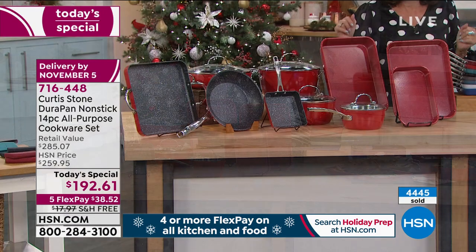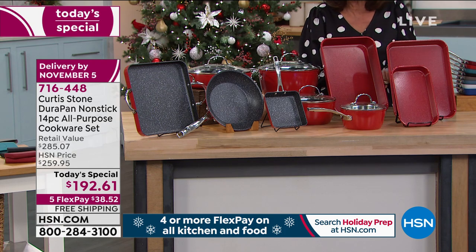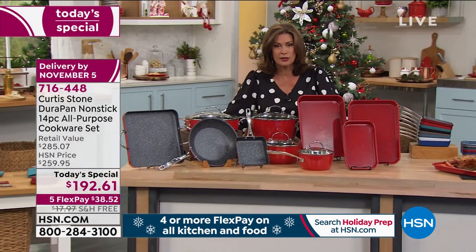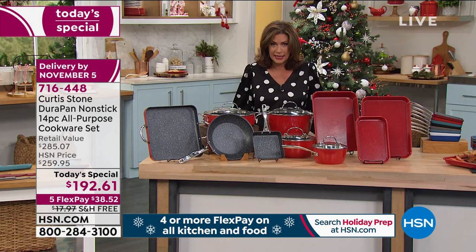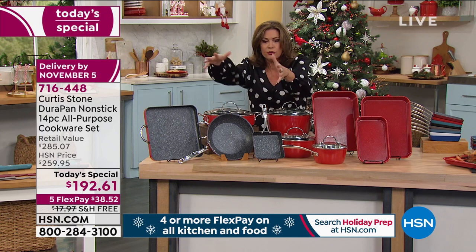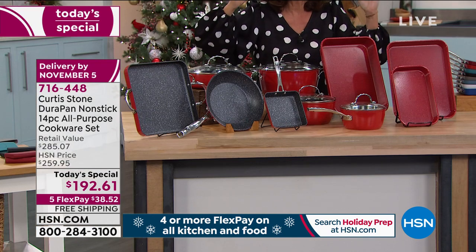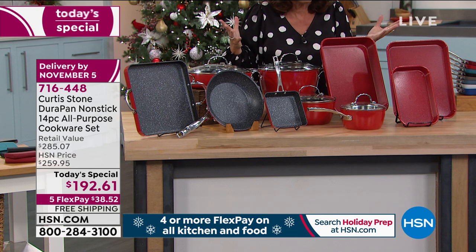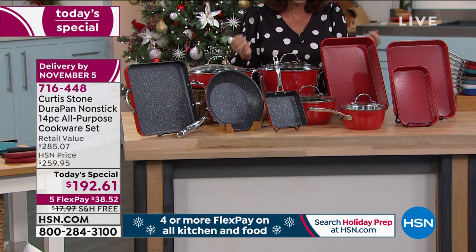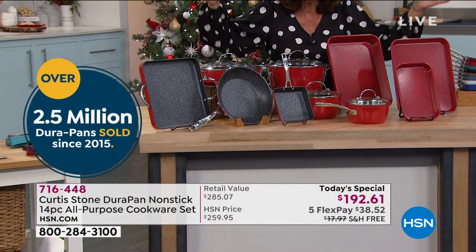If you're thinking about a set for somebody else — maybe your daughter, your sister, whoever it might be — this is the one under $200. You go in your cabinet, get rid of everything. Your bakeware's gone, your big saucepans are gone, your grills, your griddles — everything is brand spanking new. You're going to get it home for $38.52 and try it like 2.5 million Durapan users everywhere in the country.